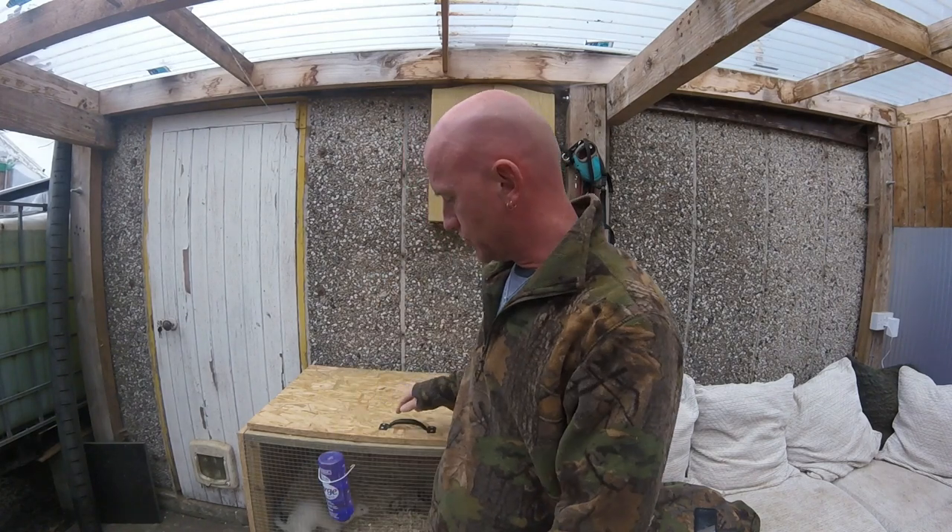Hello, so I thought it was time I did a baby ferret video again. They are 3 weeks old from yesterday and they are currently in this hutch.